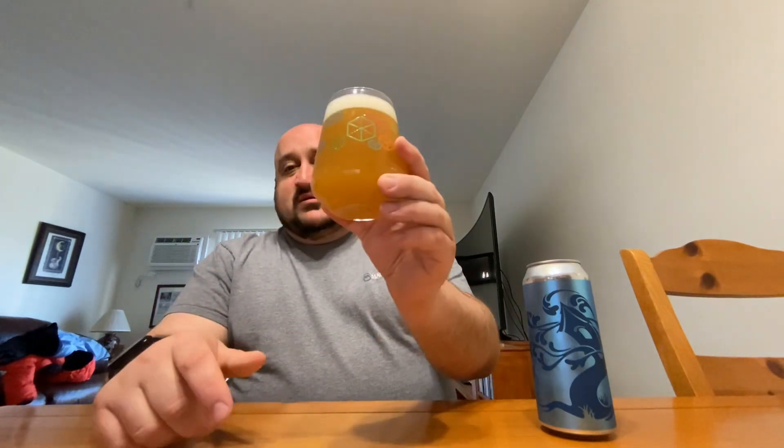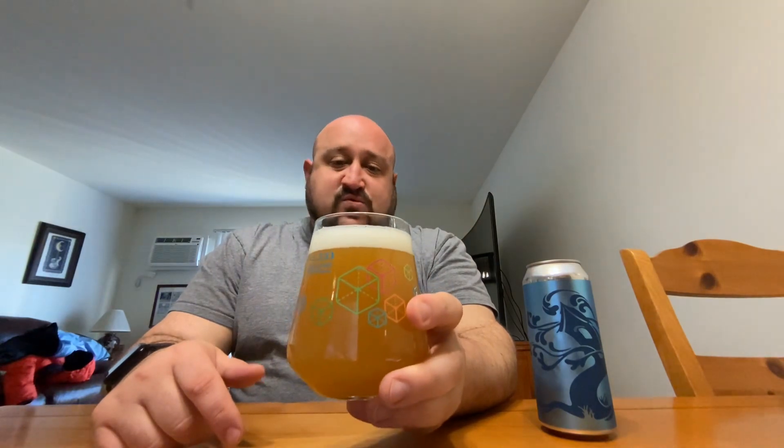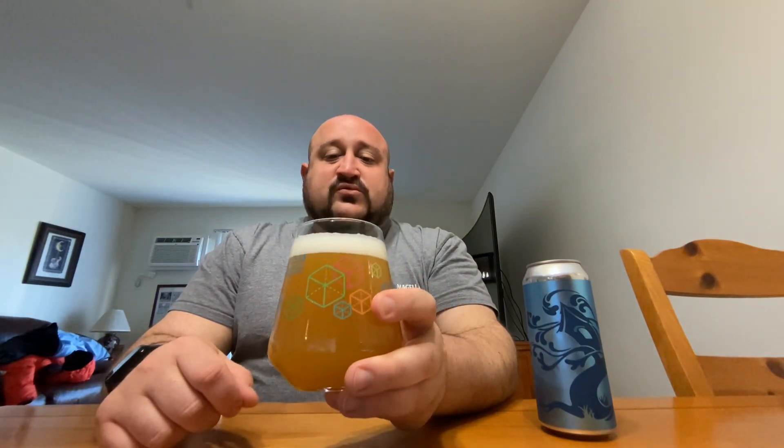It's a good-looking beer in the glass. It's a nice deep orange color. One, one-and-a-half fingers worth of an off-white, creamy-looking head. Some nice streaming bubbles going up the glass.